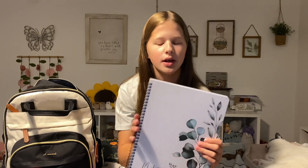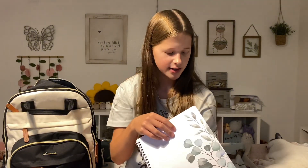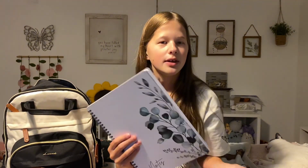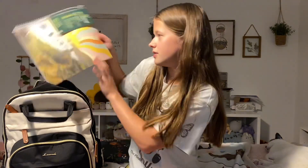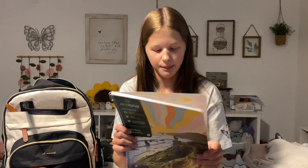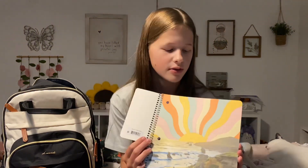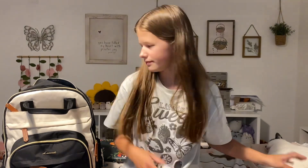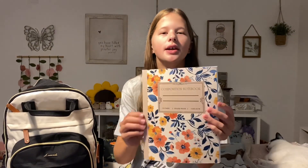My mom got this next notebook on Prime Day on Amazon — it is so adorable. This is the other option I might use for science, depending on how many notes I'll be taking. This is more of an extra notebook but it's really cute. And the final notebook — my mom got this on Amazon — it's a composition notebook in case my teachers don't want a spiral notebook. It's a really cute one and I like this one.